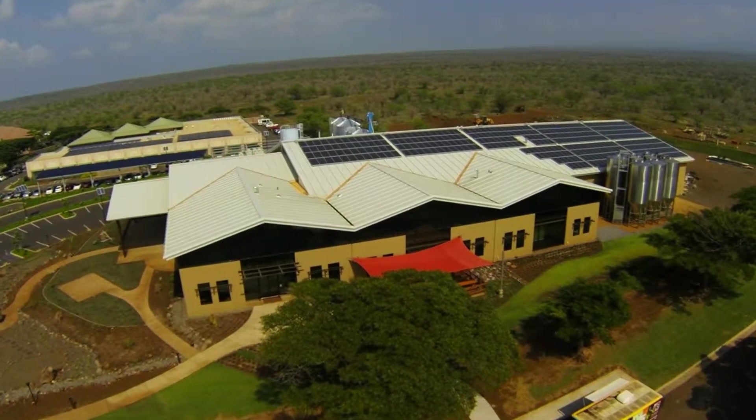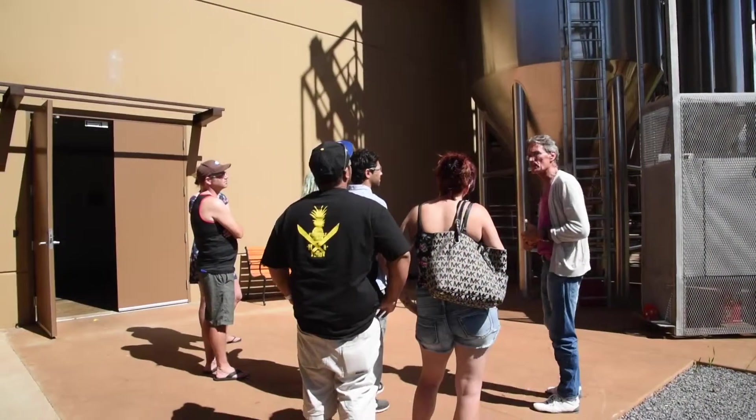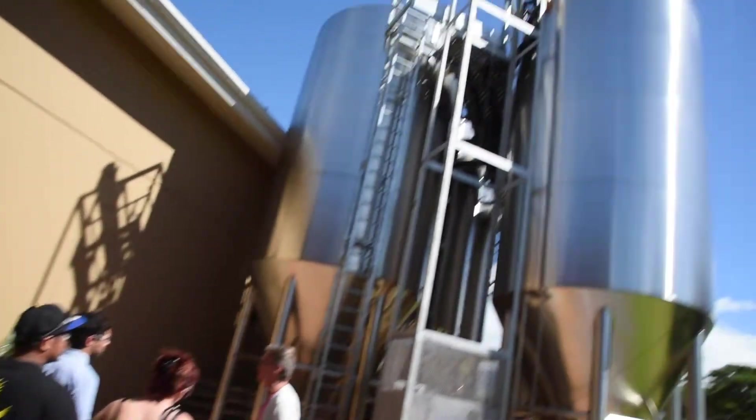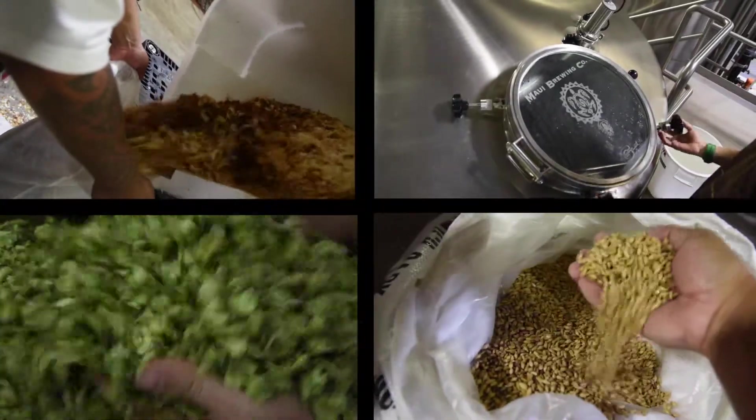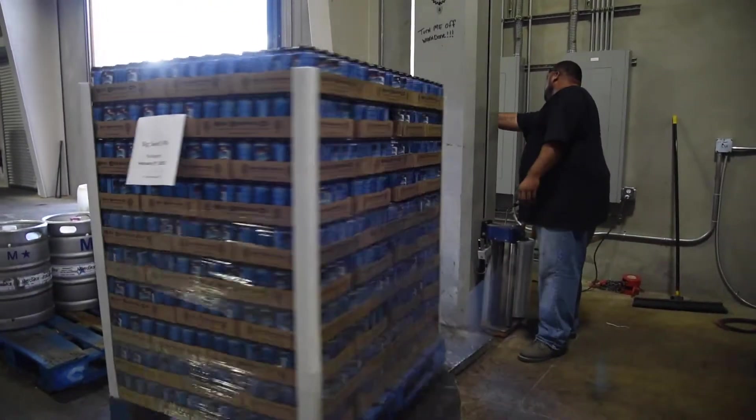When you come visit us here at Maui Brewing Company in Kihei, this is our production facility where we brew 100% of our beers. You'll get to see a really in-depth tour of how we brew. You can come see the complete process when you join us here on a tour and ask as many questions as you like.